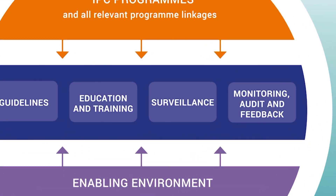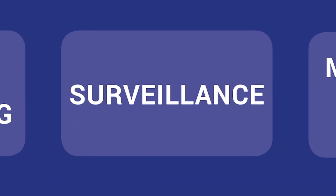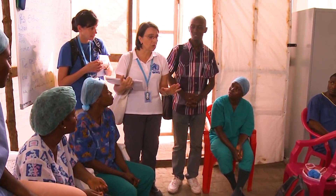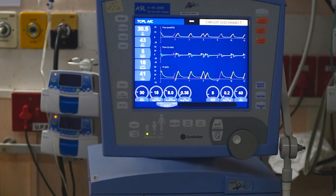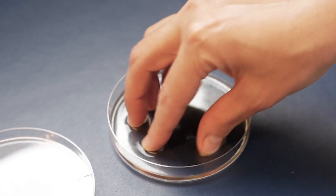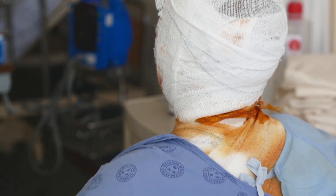The fourth component is healthcare-associated infection surveillance and timely feedback of results, both at the national and facility level, to detect the problem and guide interventions. When hospitals do surveillance they usually measure the burden of infections and describe the pathogens causing infections and their resistance pattern. Good quality surveillance data contributes to tailored prevention activities to reduce the burden of infections and resistance of organisms.